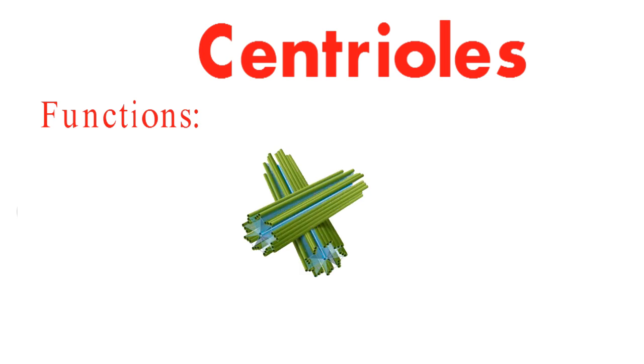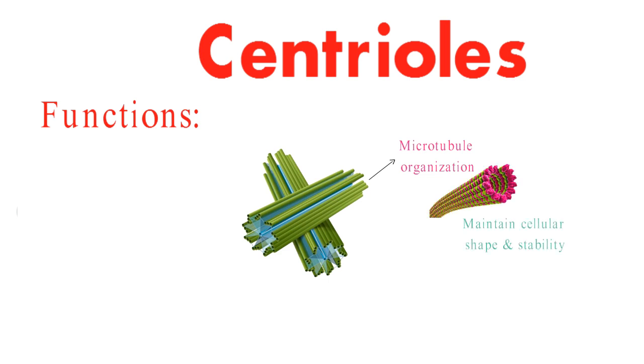Now let's uncover the remarkable roles centrioles play in the cellular symphony. First up, we have microtubule organization. Centrioles are like conductors, orchestrating microtubules to maintain cellular shape and stability. In the grand dance of cellular division, centrioles take center stage, stepping into the role of spindle poles and ensuring that chromosomes are divvied up accurately during cell division.